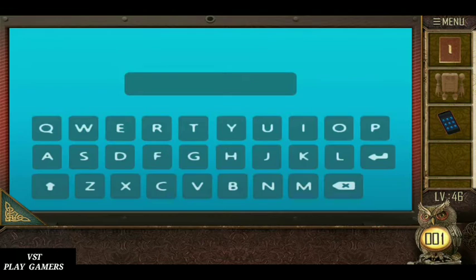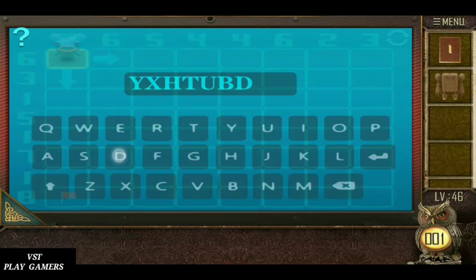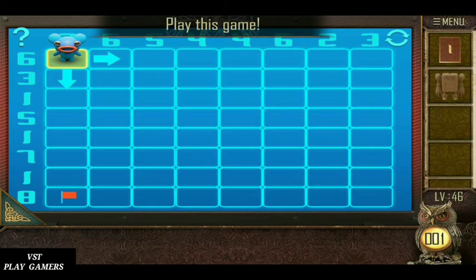Connect the country. Y-X-H-T-U, BD — solve the puzzle.